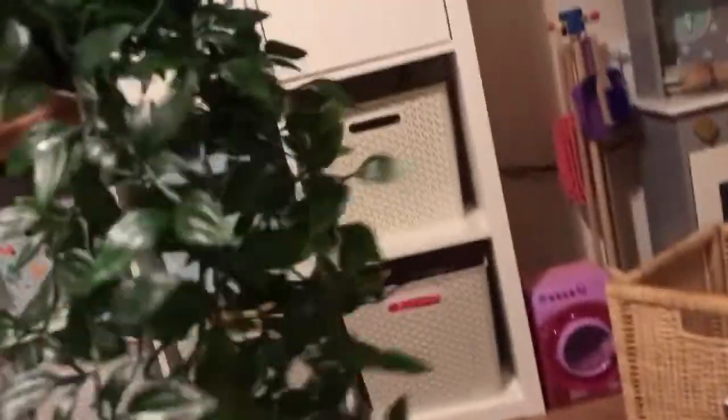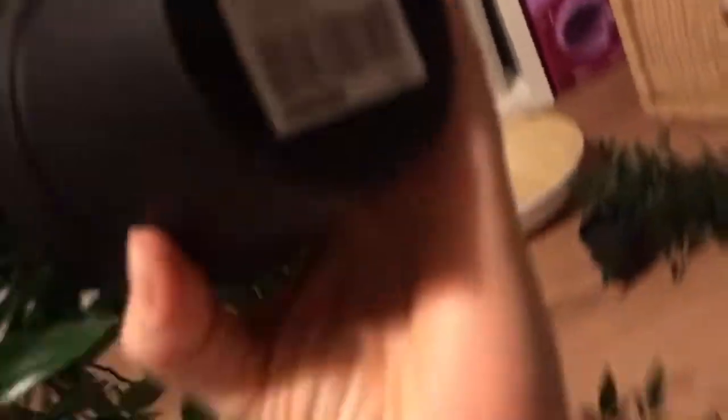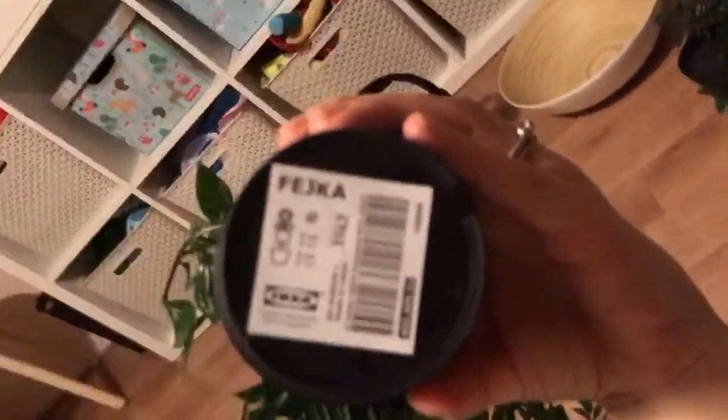And then I've got a couple of these plants which I love — hanging plants. These are artificial as well. They're called Fetchka and these are £6 each.